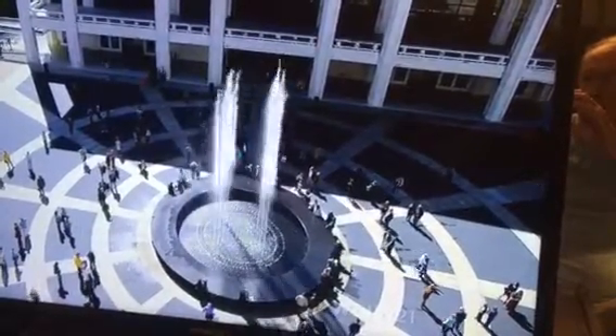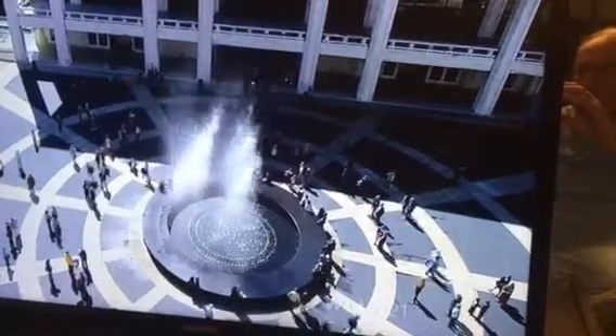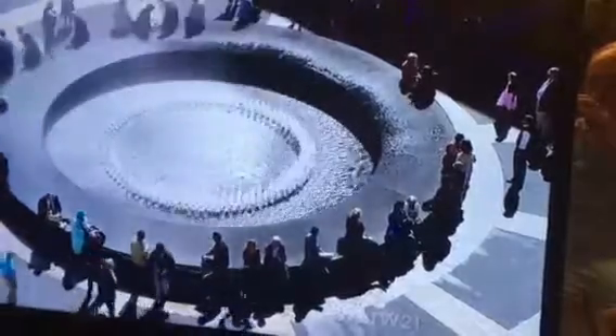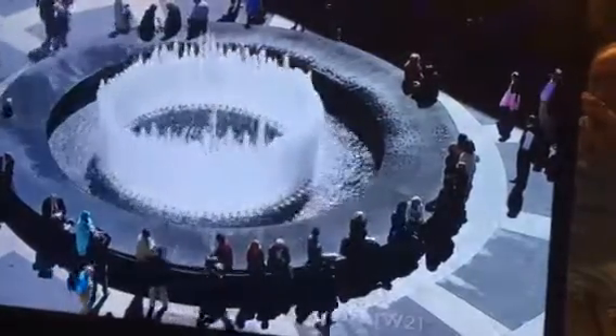I thought this was a case of, you know, if it's not broken, don't fix it. In fact, the new fountain is much better. It makes the original idea better, more what it should have been in the first place.